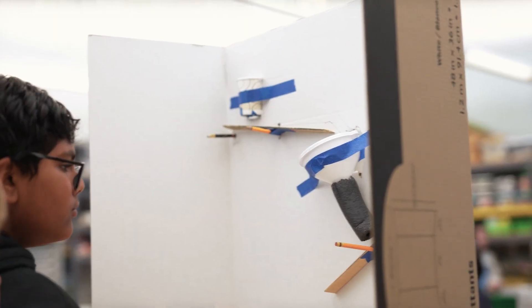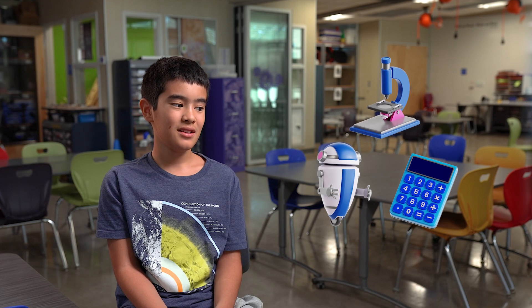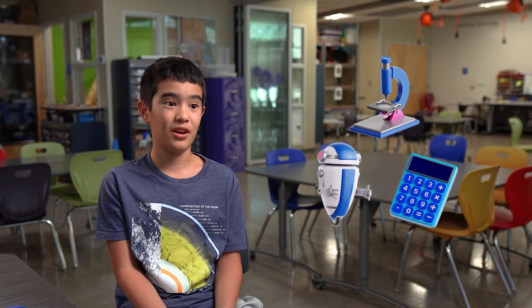To me, STEAM is very hands-on, and I like that. I also just like problem-solving. I like doing science. I like doing math. It's just a very fun collection of things for you to do, things for you to learn about.